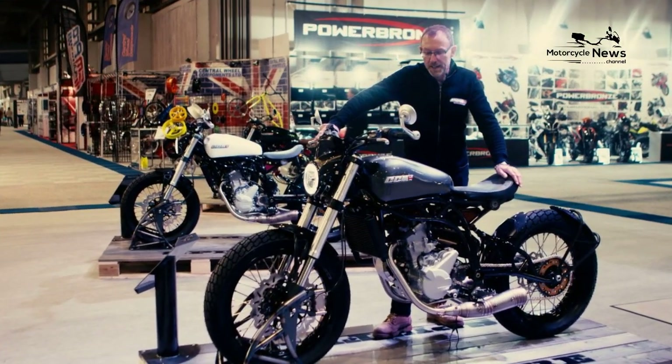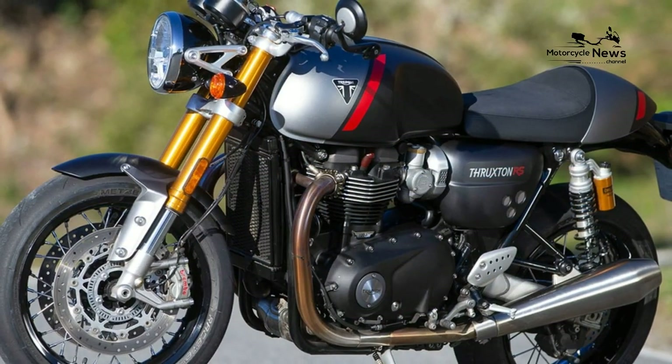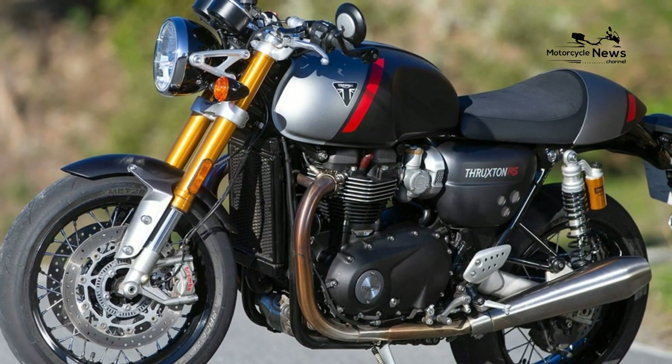The Spitfire Cafe Racer is available alongside the Bobber. Both bikes were introduced when the original CCM Spitfire went off sale in 2018.